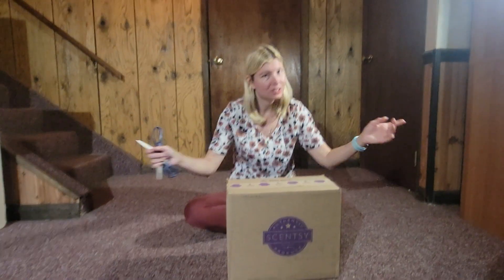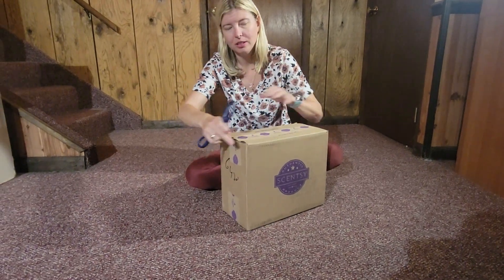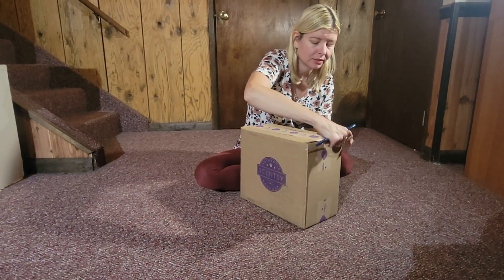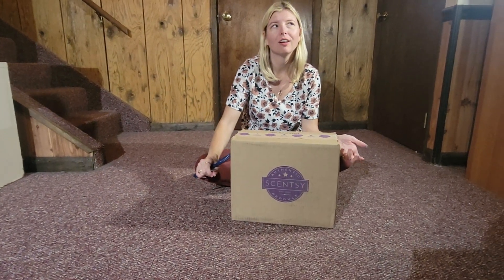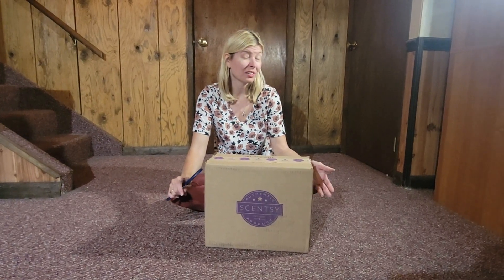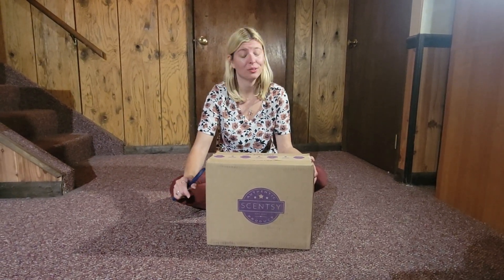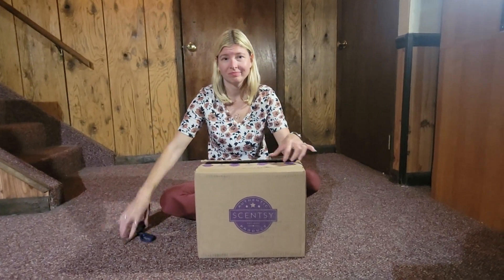This is mystery box number one. Want to take bets on what it could be? Well, I know one is Scentsy Club, one is the August Warmer and Scent of the Month, and outside of that I don't know. I bet the warmer is in one of these — this one right here specifically.